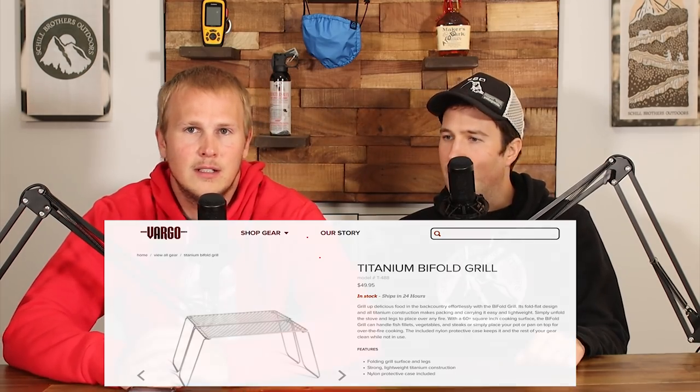Continuing with the cooking theme, something Andy picked up that we've been bringing is a cooking grate — for fun cooking when we're out there to have a good camp experience, bringing fun food like meat and vegetables, fresh food. It's a titanium cooking grate, the Vargo one — it folds, it's about three or four ounces, around 30 bucks. You build a fire, get some coals, throw that grate up there and it's so much easier to cook on.